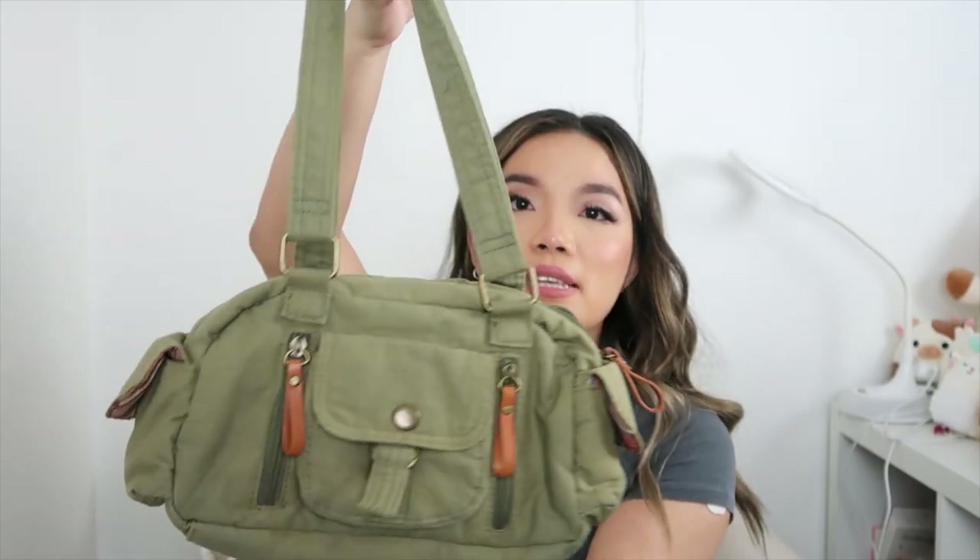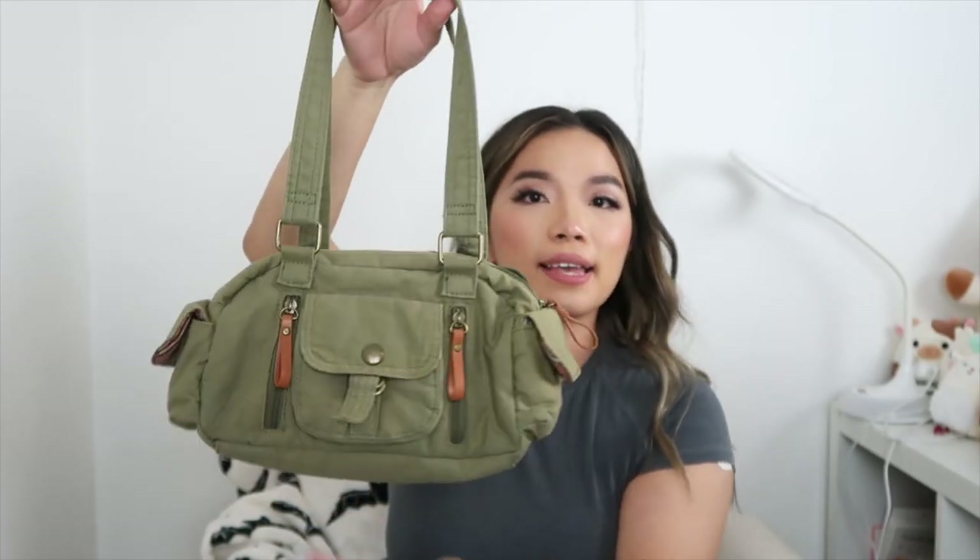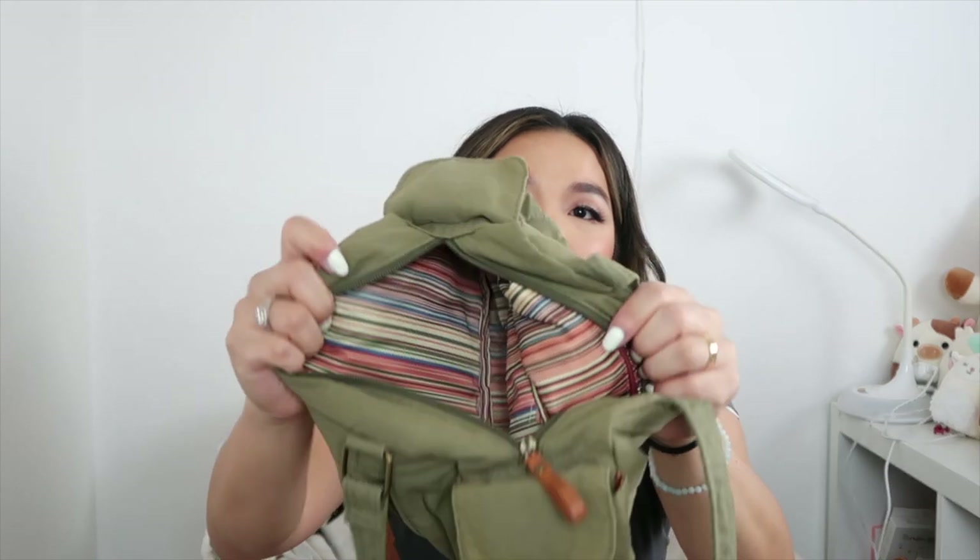This next bag I recently thrifted for only $2.50. It's a very cute army green bag — I was about to sell it but I really like the style. It's great for fall and has a very Y2K vibe. The inside has stripes. I don't know the brand but it doesn't look expensive.